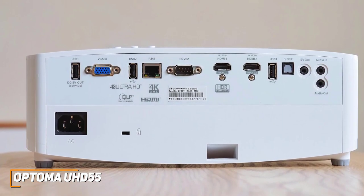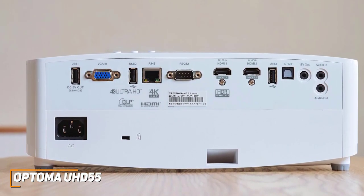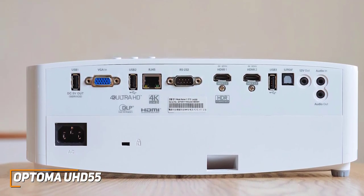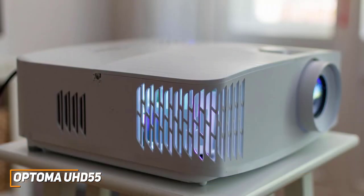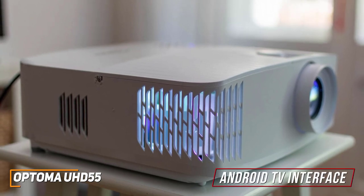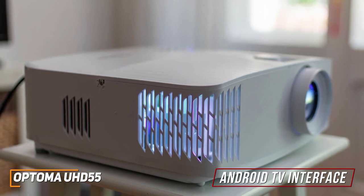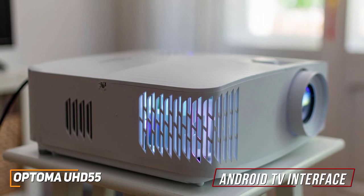The projector comes with an impressive port selection to connect a variety of devices, which includes three USB ports, an Ethernet port, and two HDMI ports, with one that supports 4K at 120Hz signals for smooth next-gen console gaming. It also features built-in Wi-Fi and an integrated Android TV interface that allows you to stream content, wirelessly cast content from your other devices, and enable Alexa or Google Assistant voice commands, though some other interfaces offer more streaming services.